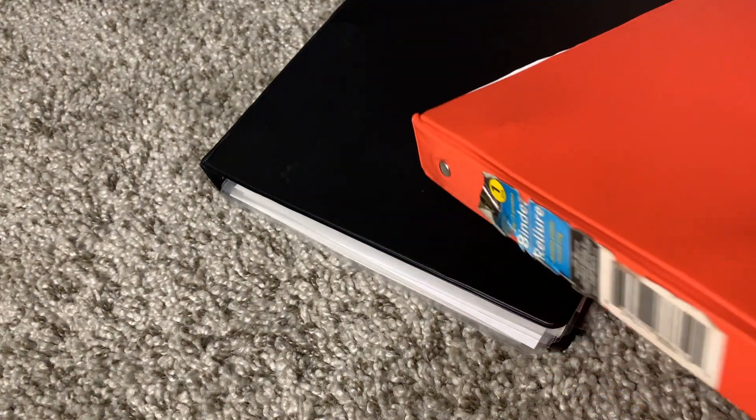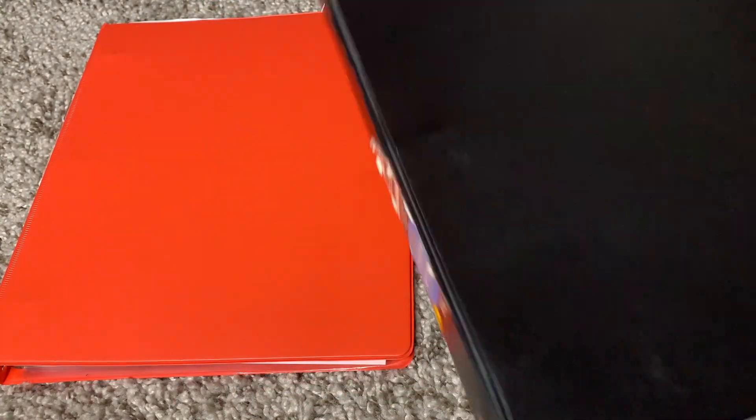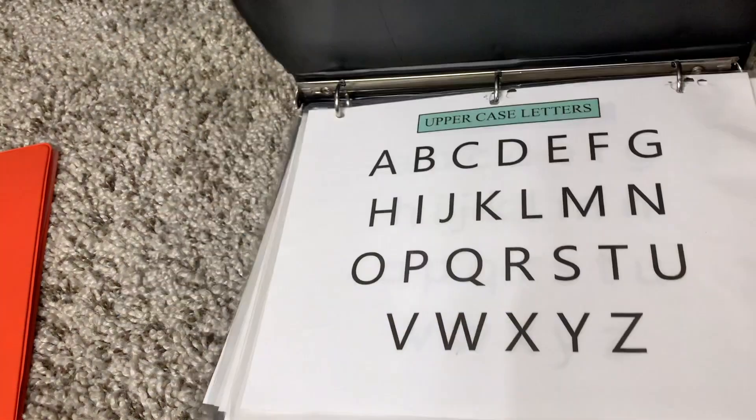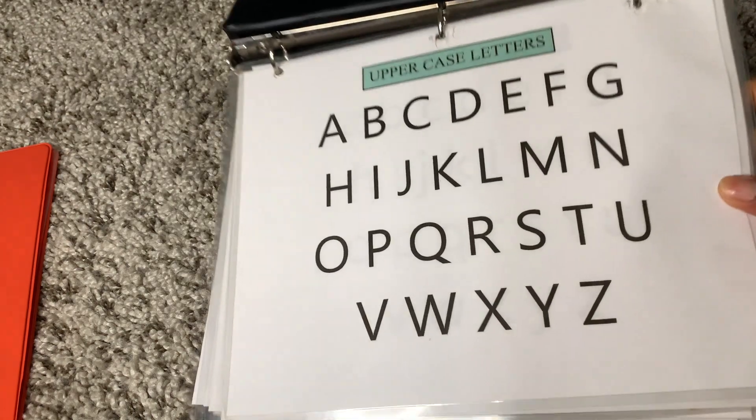It was around May 2020 when I started these learning binders. We were home quarantined — this was right before my daughter started kindergarten, so she was five and my son was two. As you can see, they're a little worn because I let them be independent with it, and they were really good about it too. This is good for when you need them to just go sit down somewhere and learn something.